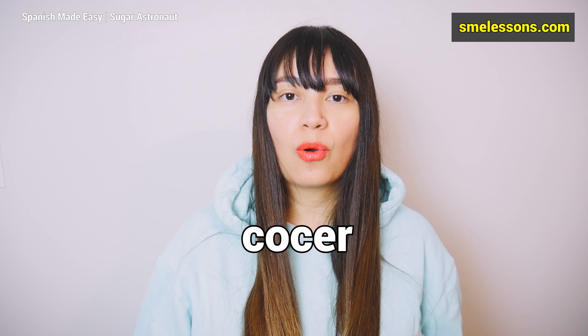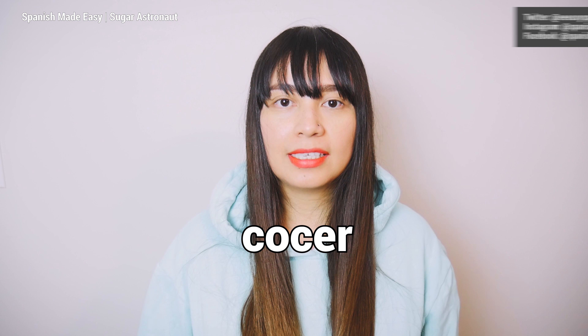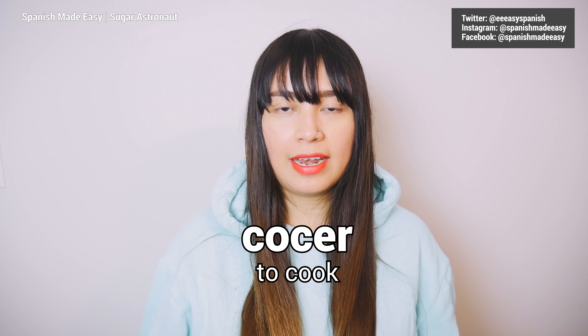The word of the day is COCER. COCER means to cook. This is a Spanish verb, therefore it works with feminine and masculine nouns. Also, it doesn't have a plural form because you have to conjugate it.